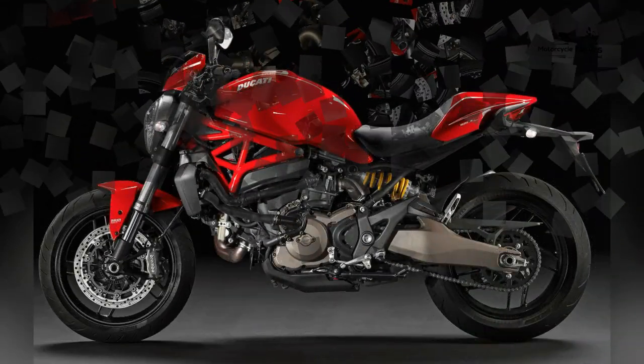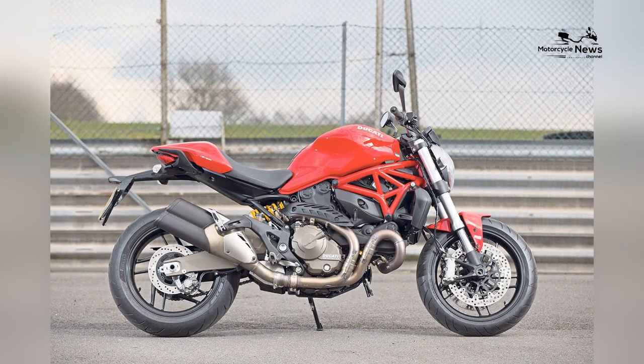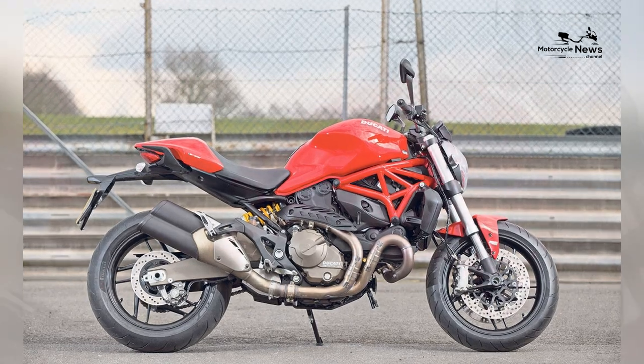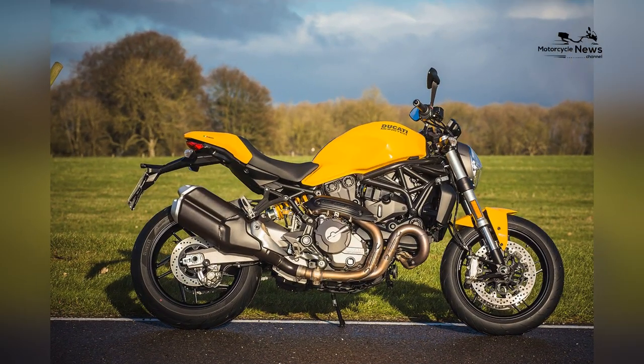The Monster 821's engine is not just a power plant — it's a source of exhilaration that transforms the daily commute into a spirited ride. The emphasis on powerful engine performance aligns with Ducati's heritage of crafting motorcycles that deliver a visceral and engaging riding experience.